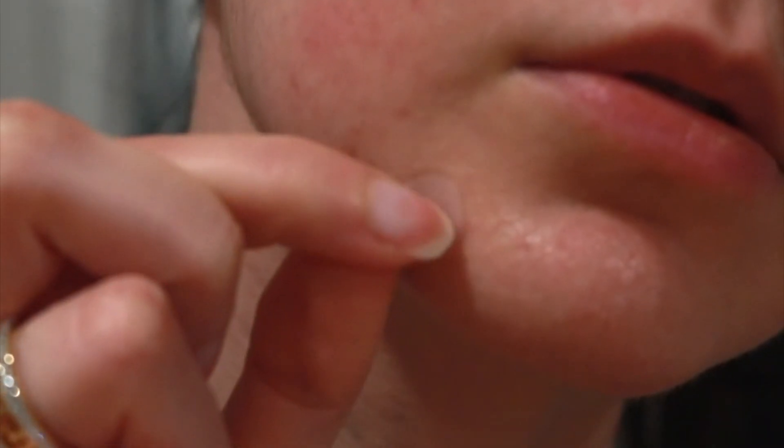Why are hydrocolloid patches a good preventative for acne scarring? First, they provide haptic feedback. If you're a picker, putting one of these stickers on stops you from gouging into your skin and picking collagen out of your dermis. It provides feedback that you can't get through to your pimple because of the patch. Unless you have major OCD and want to rip it off, a simple dressing provides a physical barrier so you can't pick into that acne lesion.